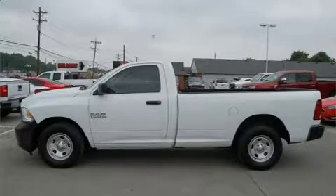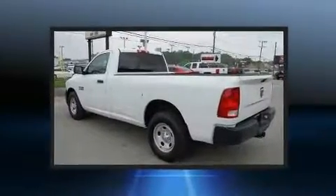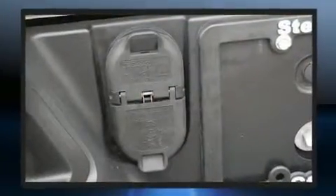The 2016 Ram 1500. This two-door, three-passenger truck has not yet reached the 20,000 mile mark. It features an automatic transmission, rear-wheel drive, and a refined six-cylinder engine.